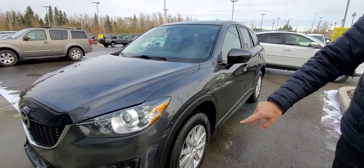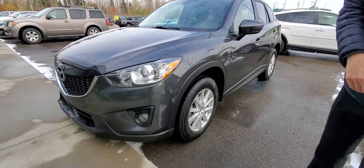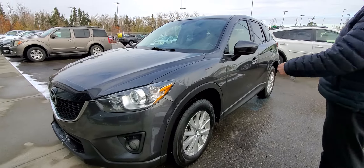You've got a few exterior features here: fog lights, projector-style headlights, and alloy wheels.